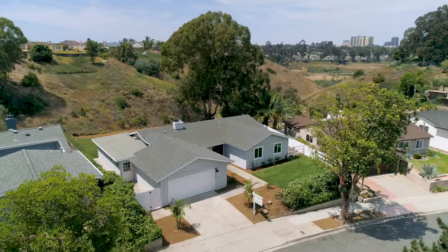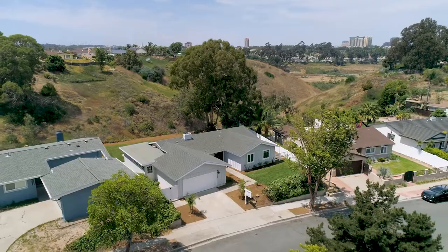You're close to everything that San Diego has to offer — beaches, shopping, places of worship. This home is the perfect place to experience the San Diego lifestyle.